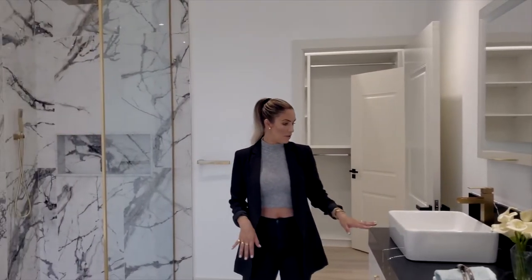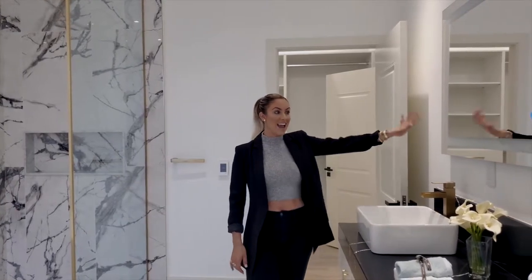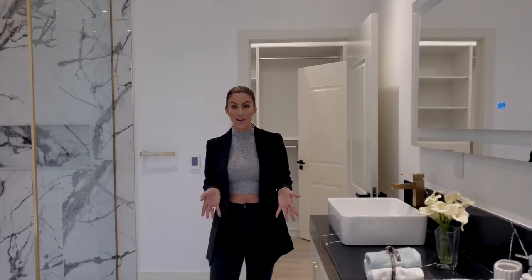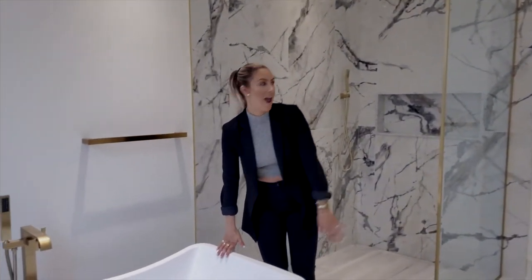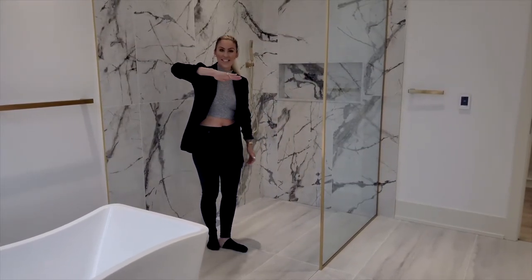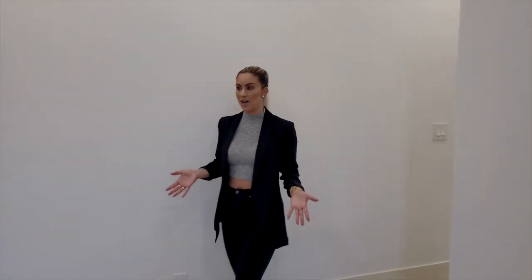This bathroom is beautiful. The floors are nice. We have this beautiful marble countertop double-sink vanity. There's also a smart mirror which is a great addition and still looks very nice. Then we have this gorgeous standalone tub. This is my favorite type of shower — there's nothing to step over to get in. It's a very slight slant so that the water will still drain.